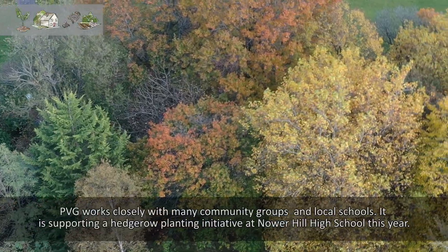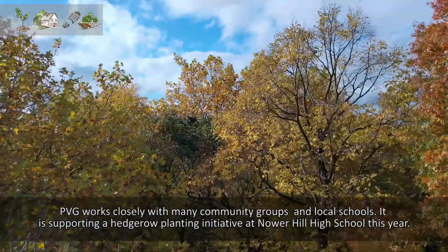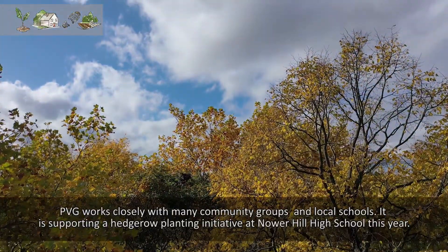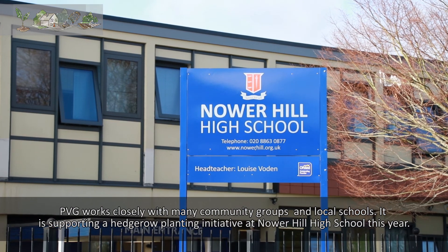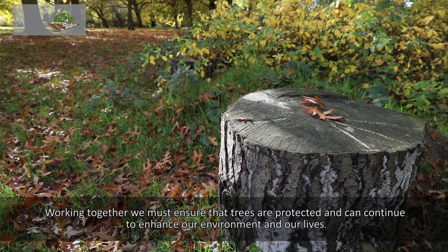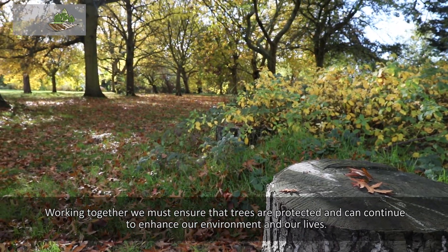Pinner Village Gardens works closely with many community groups and local schools, supporting a hedgerow planting initiative at Noah Hill High School this year. Working together, we must ensure that trees are protected and continue to enhance our environment and our lives.